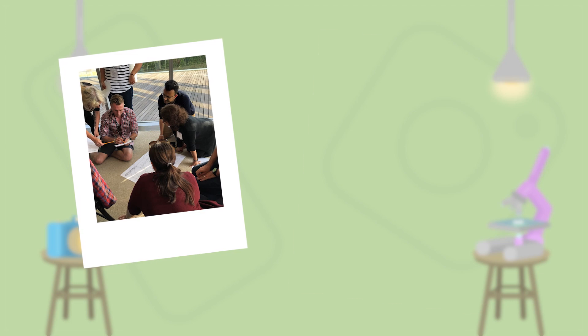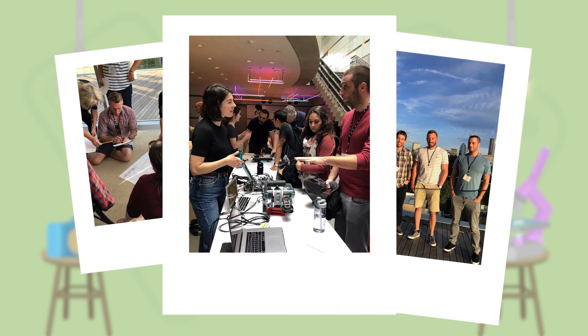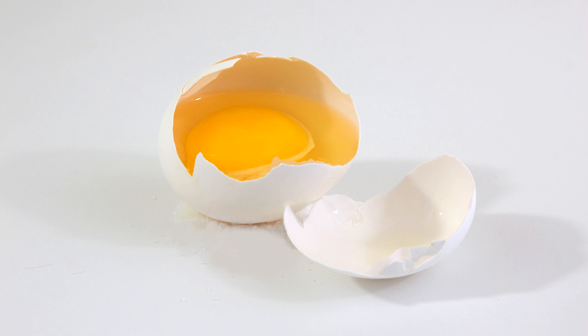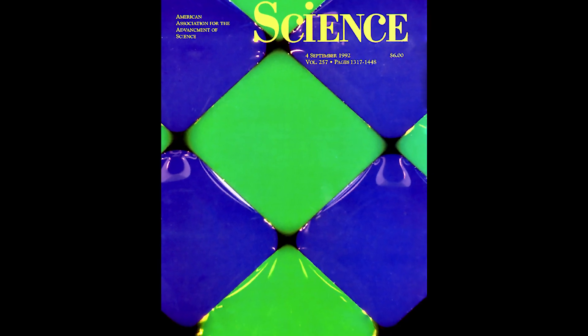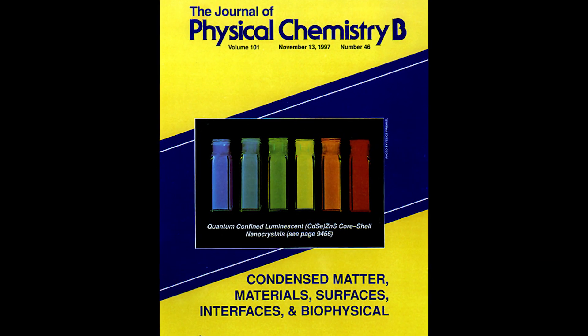Did you know that every summer some of your teachers come to MIT to learn from some of our best? And we even give them homework. MIT research scientist Felice Frankel showed them how she takes ordinary objects and makes extraordinary images that people want to explore further. She's done this for countless magazine covers and has had her photos exhibited around the world.